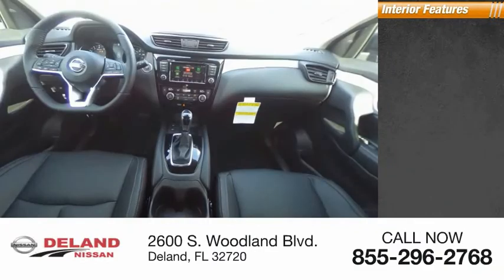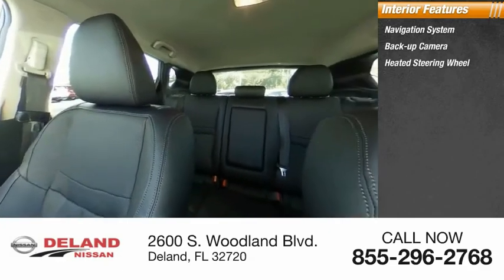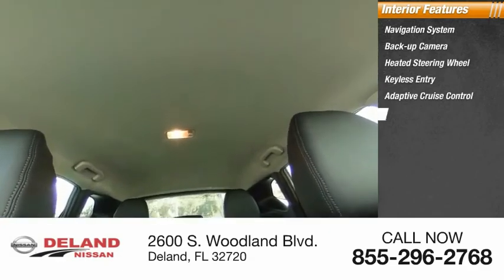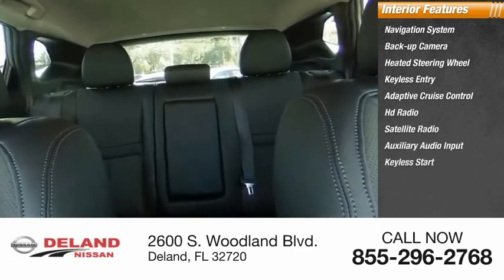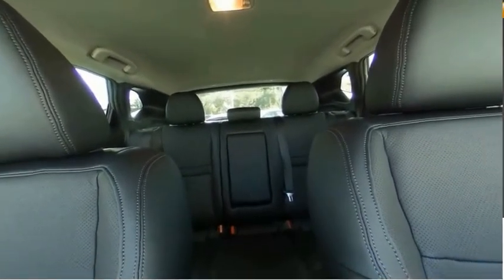Inside you'll find a navigation system, backup camera, heated steering wheel, keyless entry, adaptive cruise control, HD radio, satellite radio, auxiliary audio input, keyless start, and steering wheel audio controls. This isn't just a vehicle, it's an experience. So stop in for a test drive today.